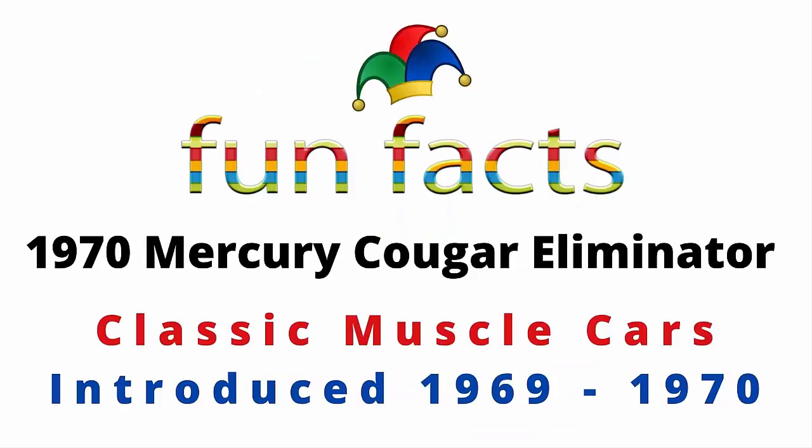Fun Facts presents the 1970 Mercury Cougar Eliminator, a classic muscle car that we all forgot about. Introduced back in 1969, it had a production run of two years: 1969 through 1970.